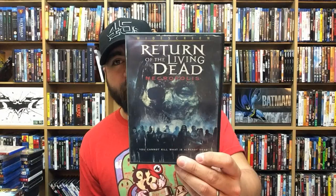Return of the Living Dead: Necropolis — this is around the time after Part 3 went silent for a long time. They came back with Part 4 and 5, which were filmed back to back and kind of connected to each other. They weren't really that great, but they're zombie movies, so I watched it.